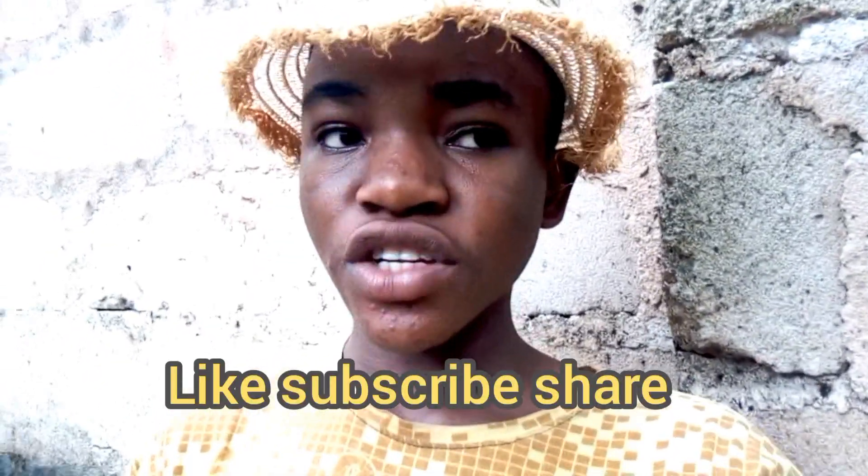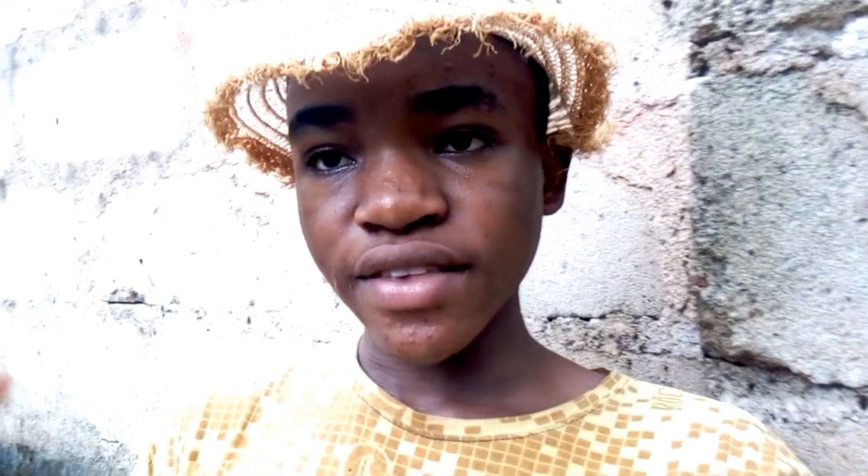Before going straight to the video, please like, subscribe, and share. Like most of my videos I upload on YouTube about the hatching of eggs, I normally mention that these are birds that love to stay in different positions.